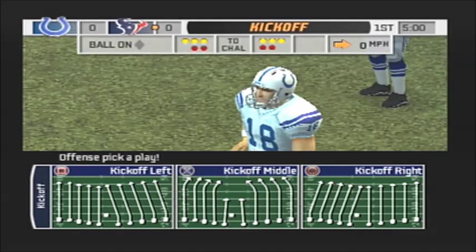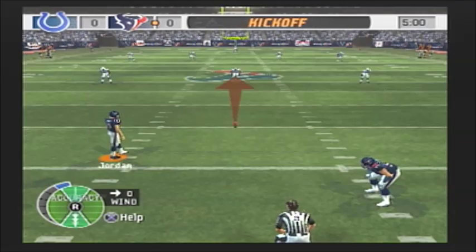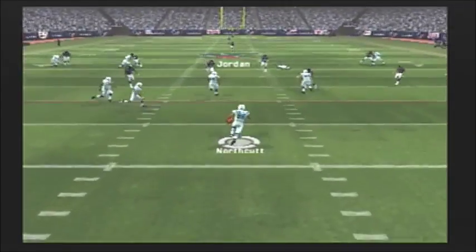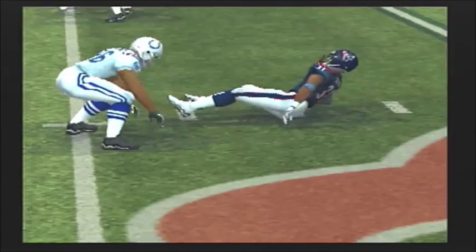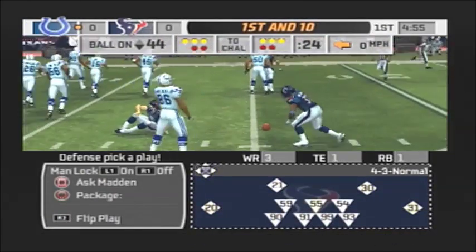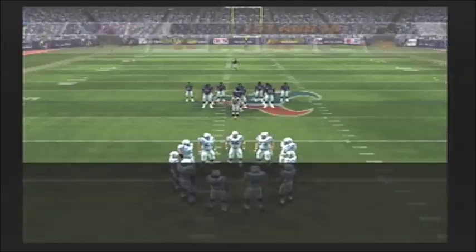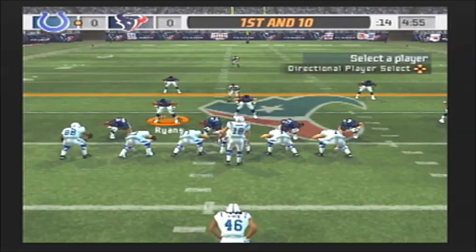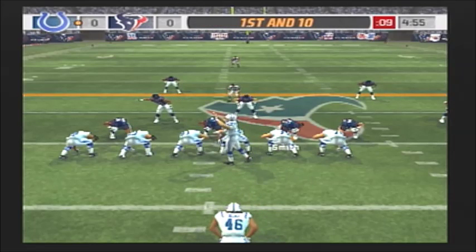They're lined up and ready for the kickoff. This one is taken by Northcutt, who accelerates and takes it down to the 44. This should be a beauty with two of the most talented defensive units in the league. Defense wins championships, and we'll be watching two of the best the NFL has to offer. Since both teams really get after the quarterback and throw a lot of pressure, don't be surprised if we see a lot of takeaways.